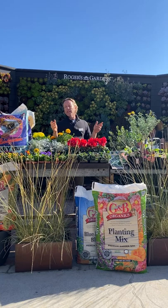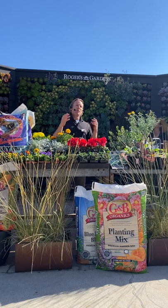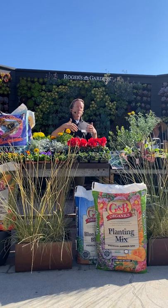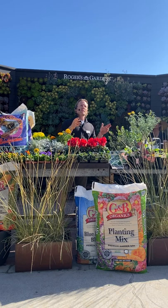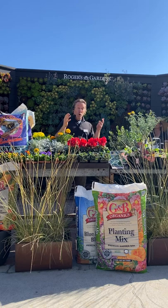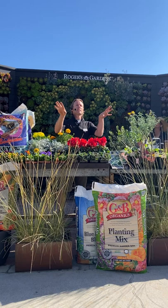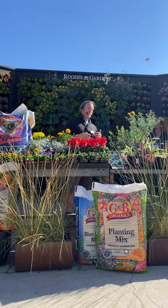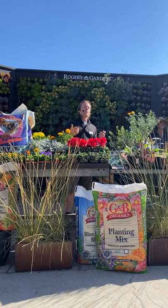Why plant natives? Over the last half to full century we've lost a lot of our local native habitat through development, housing, and so on. It's our job to put that back into our gardens — whether it's just a couple of native plants or a whole native garden, it really makes a difference. It helps our local fauna; birds and butterflies rely on these little satellite habitats in our gardens. It's also beneficial for saving water, since native plants once established don't require a lot of water maintenance.